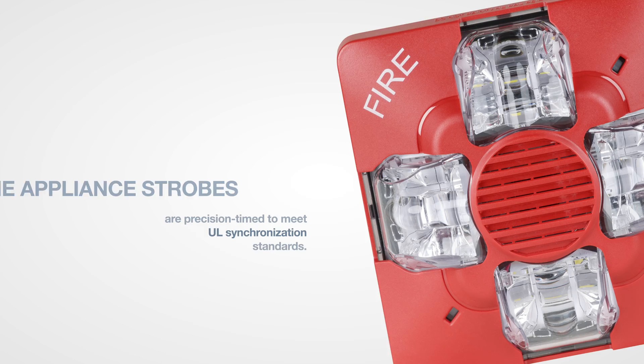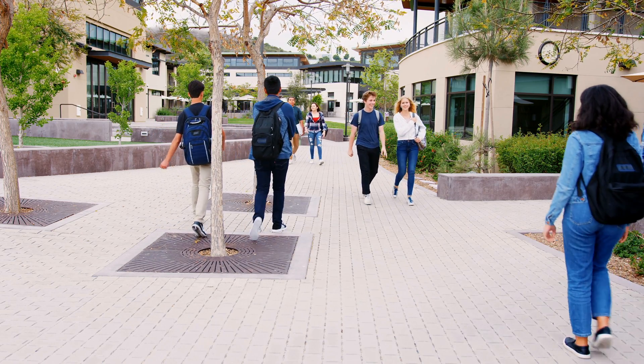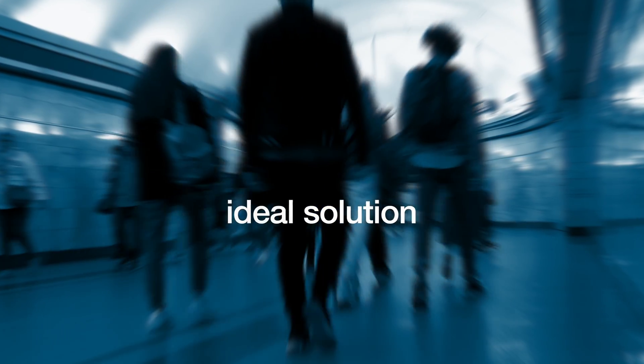The appliance strobes are precision timed to meet UL synchronization standards for both indoor use and outdoor applications. This makes it an ideal solution for fire and life safety applications,